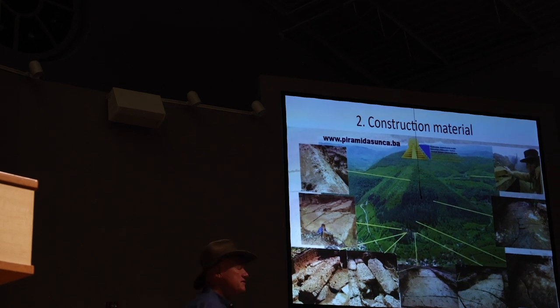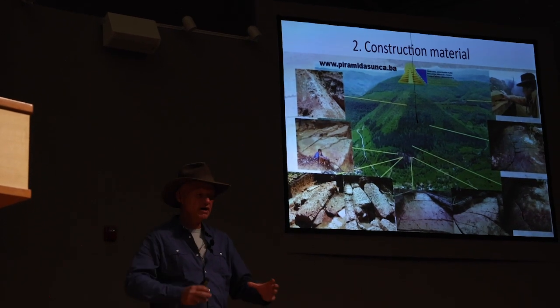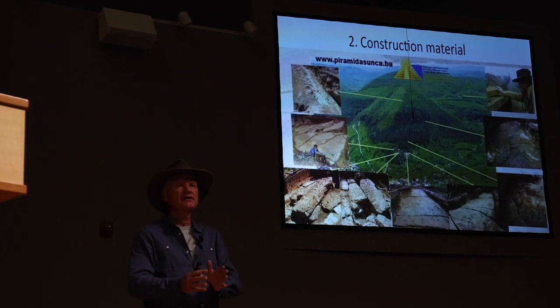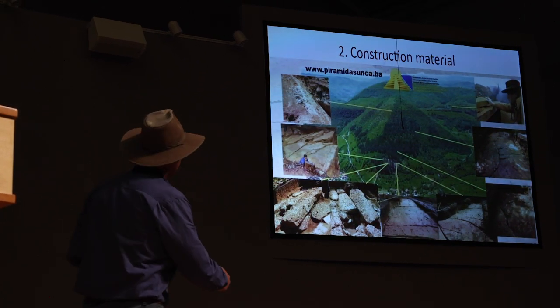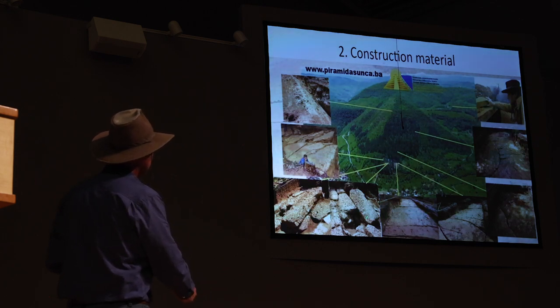The second element for pyramids is artificial construction material. In Peru, adobe bricks. In Mexico, sandstone and granite. In Guatemala, volcanic stone. In Egypt, limestone and granite. In Bosnia, everywhere we dig we are finding construction material.